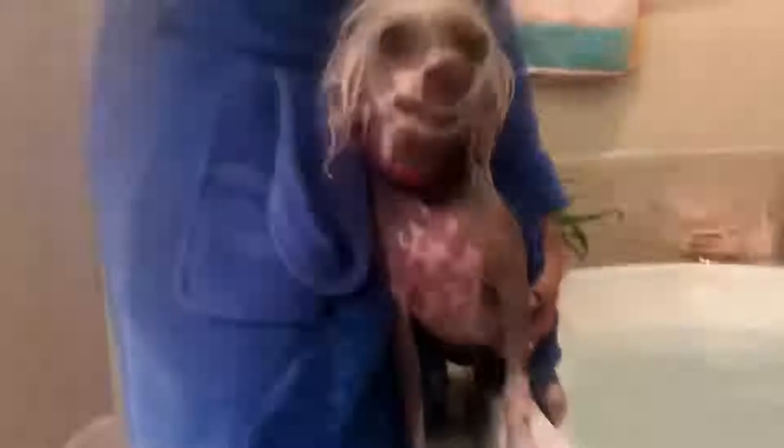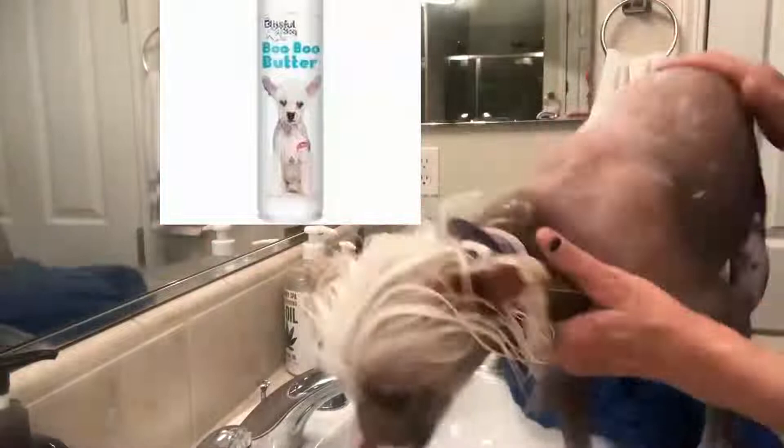The Chinese Crested Dog has rather good health. It is nevertheless advisable for the naked variety to monitor its skin, which is sensitive. In the same way, it can also be prone to teething problems. The price of a Chinese Crested Dog puppy will depend on the sex, the pedigree of the parents, the conformity to the standards of the breed, and so on. The price of a male ranges from 650 to 1,500 euros, and a female from 500 to 1,500 euros.